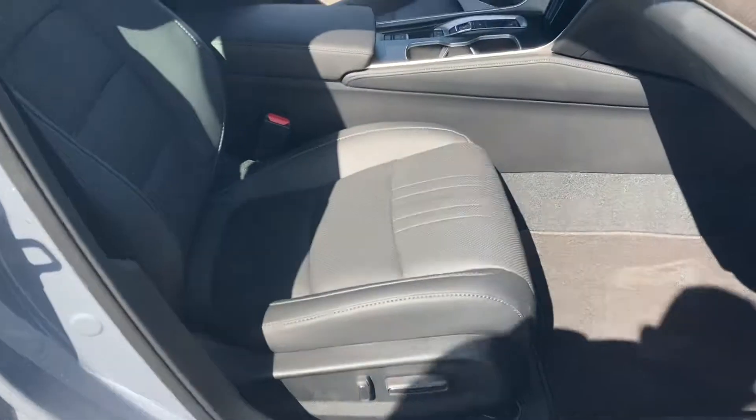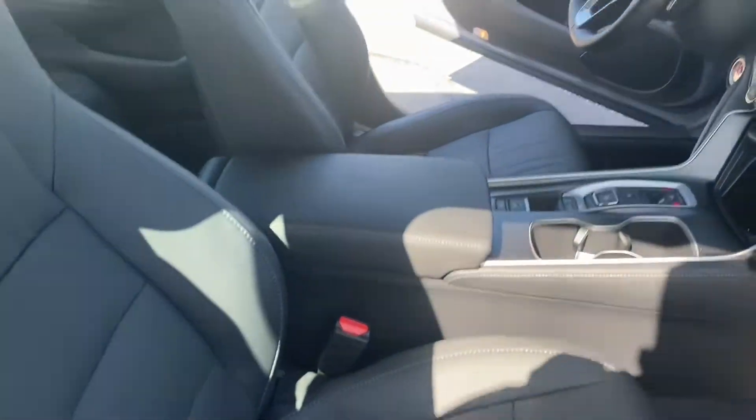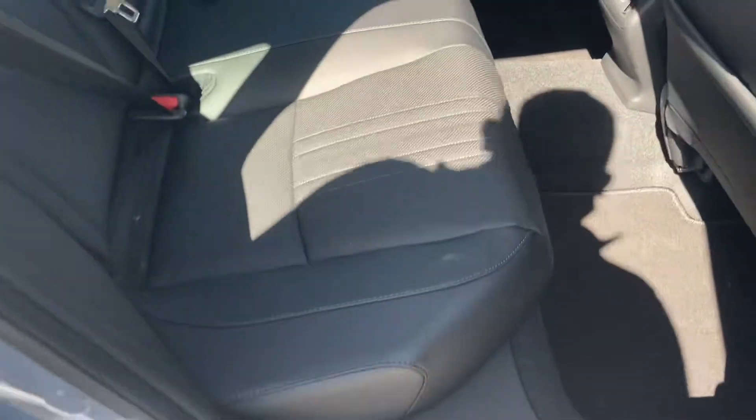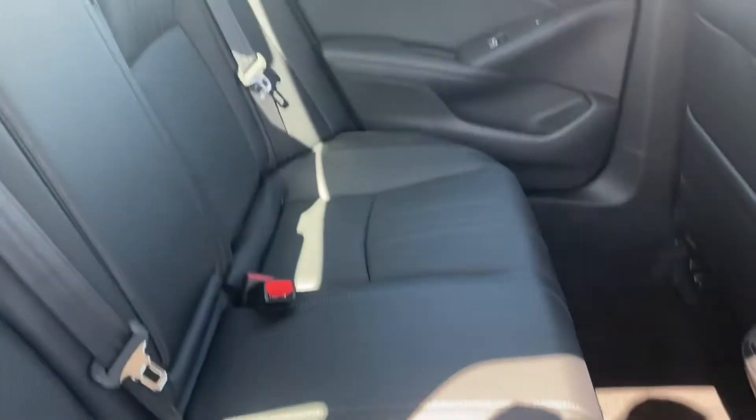Power seats on both sides, memory positioning seats, heated seats all the way around with ventilated seats in the front, walk-away auto lock, keyless entry, remote start.